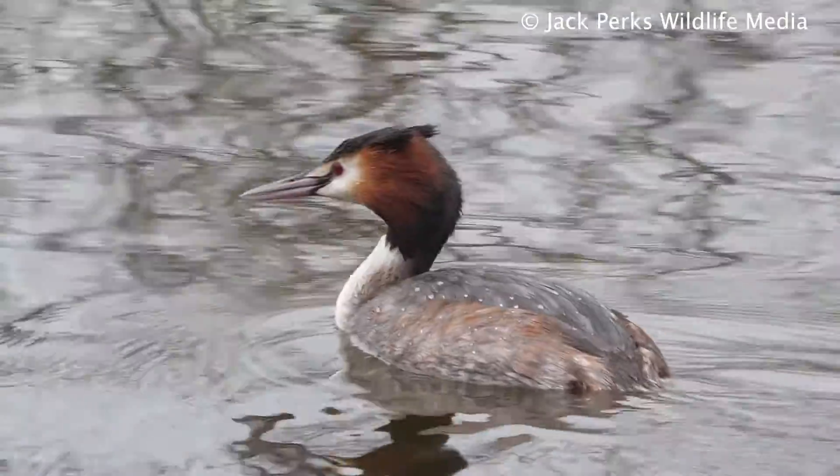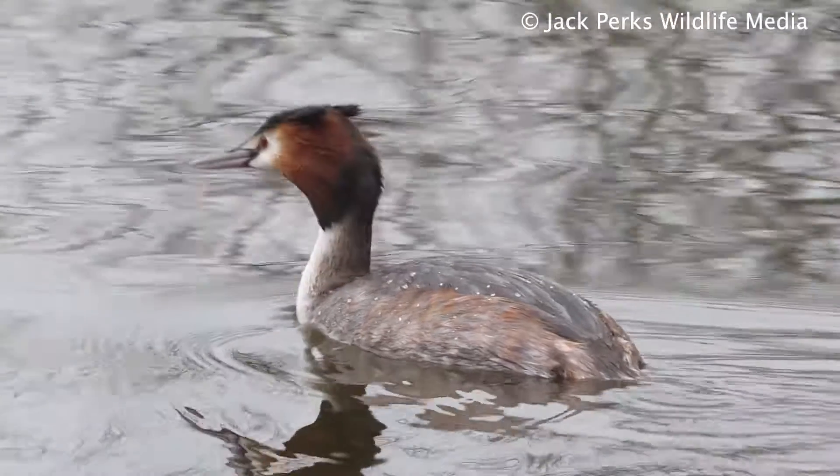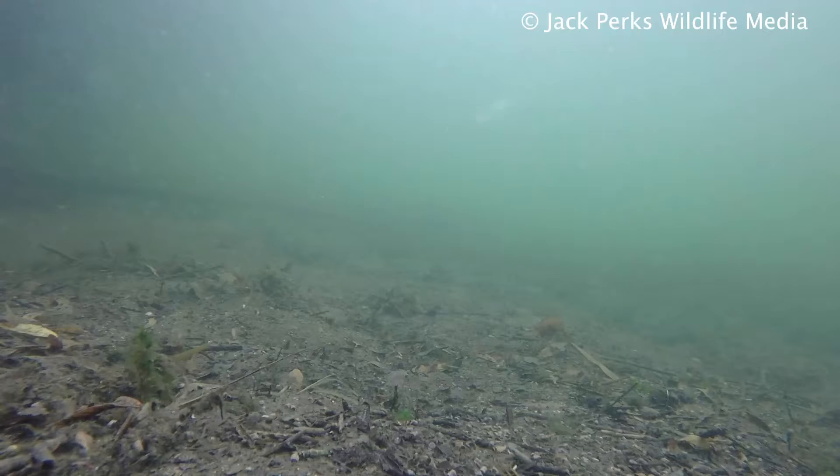Their main diet is fish, but they also eat amphibians and insects, which they dive under the water to catch.